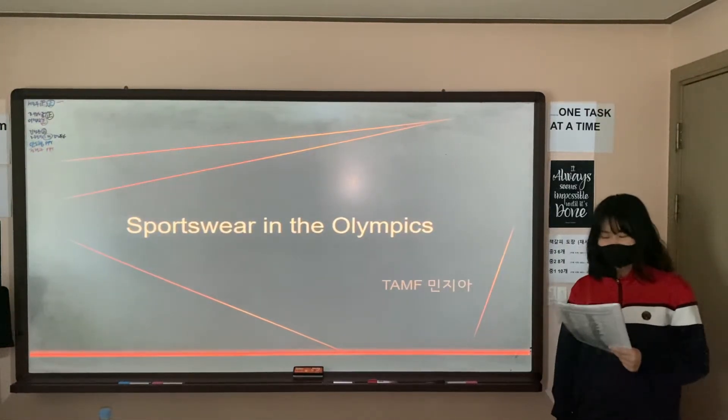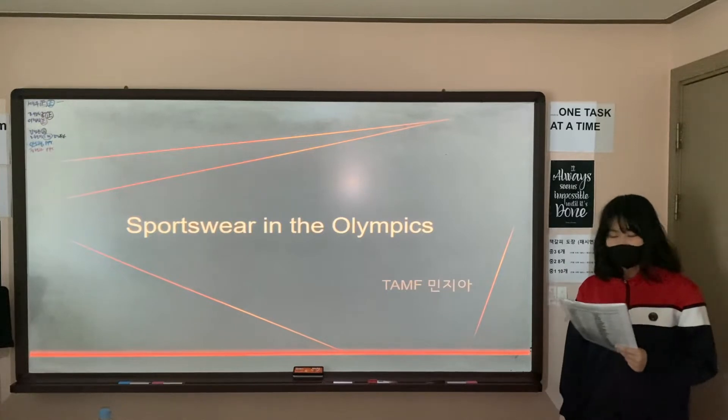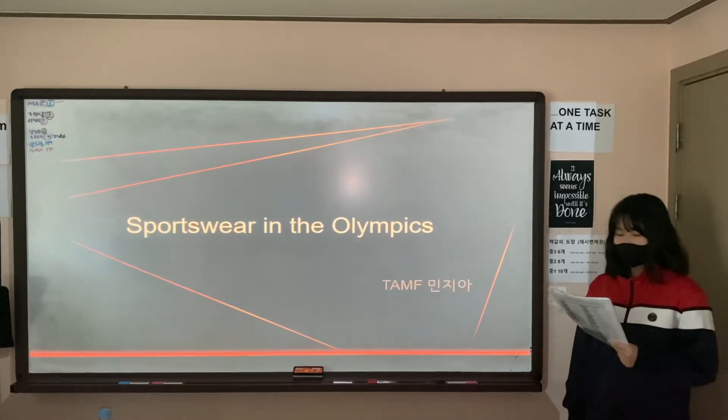Good afternoon everybody and welcome to my presentation. My name is Zia Ninh and I'm at TAM Live. Today I'd like to talk to you about sports, race, and the Olympics.